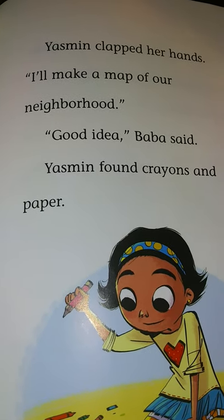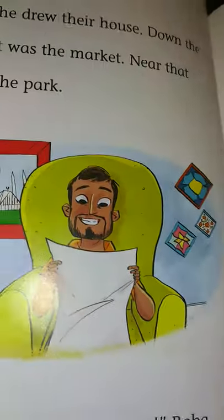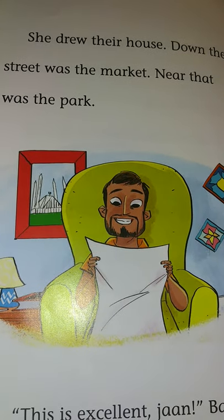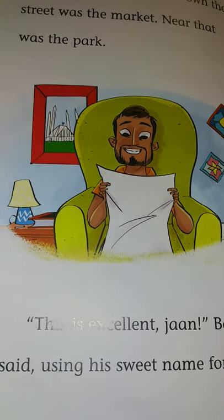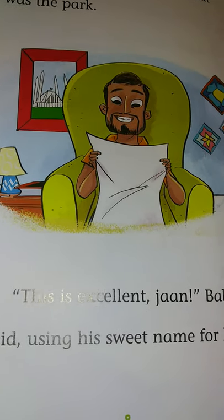Yasmin found crayons and paper. She drew their house. Down the street was the market. Nearby was the park. 'This is excellent, Jaan,' Baba said, using his sweet name for her.